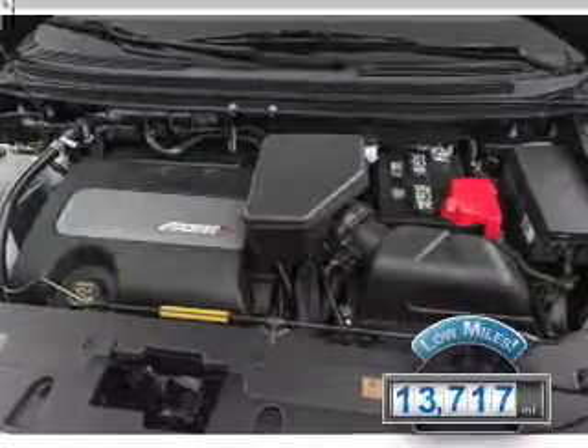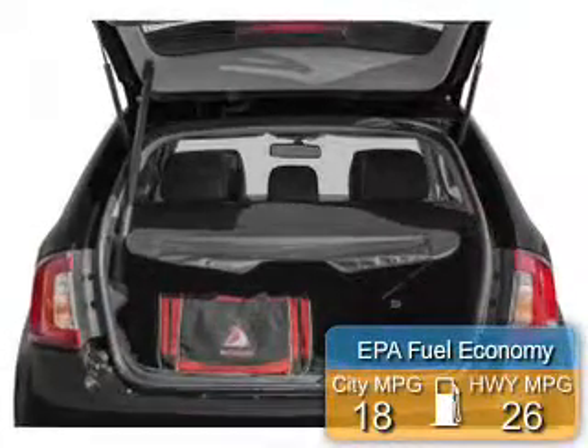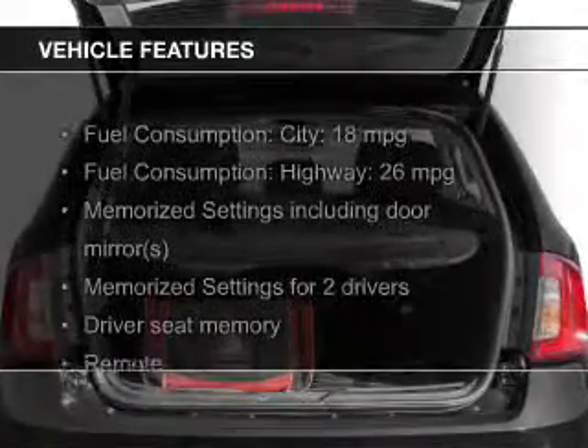With fewer than 15,000 miles, this vehicle has a long road ahead. Great fuel efficiency saves you money by requiring fewer trips to the gas station. The features include leather seats,